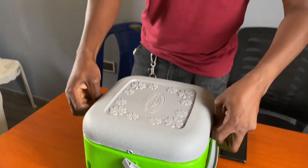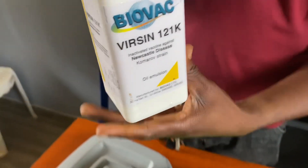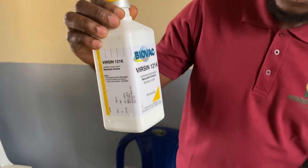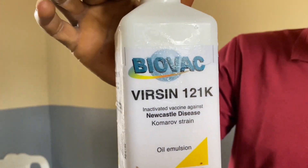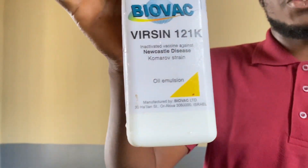These are our vaccines. Let's take a look — here we have it in our transport medium, which is the ice pack. This is our vaccine. Today we're using the Komarov strain, which is the oil emulsion, or what is called the oil-based vaccine. This is an injectable vaccine administered at 0.5 ml per bird, either intramuscularly or superficially.